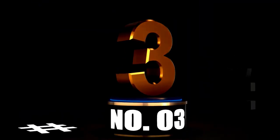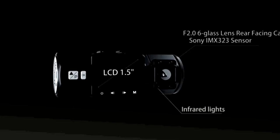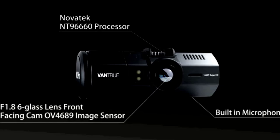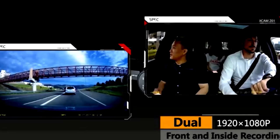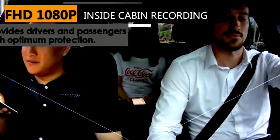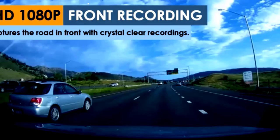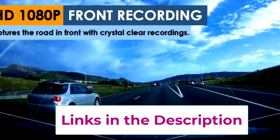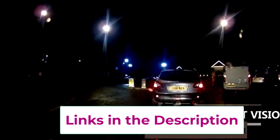At number 3. The Blackview DR900X-2CH dash cam is like the James Bond of car cameras — sleek, high-tech, and ready for action. This gadget comes with 4K UHD recording for the front camera, which means every tiny detail on the road gets captured in stunning clarity, from license plates to unexpected moments. Equipped with Wi-Fi and GPS, the DR900X-2CH offers easy connectivity and accurate tracking of your vehicle's location, and for those who like to keep tabs on their car even when away, it's cloud-enabled, letting you view your footage from anywhere in the world.